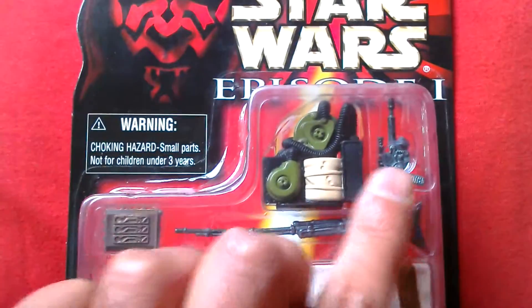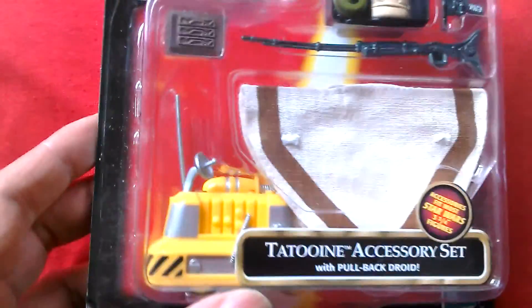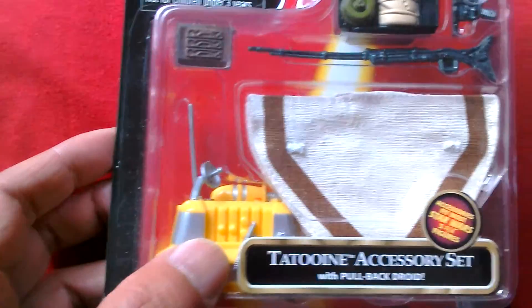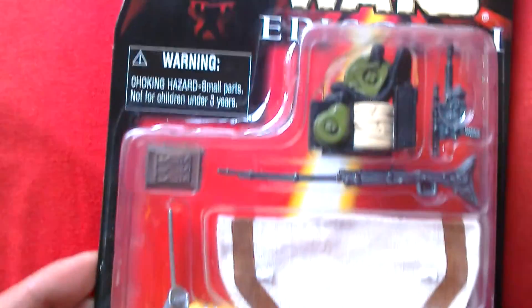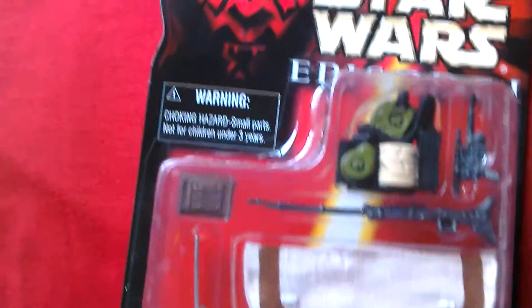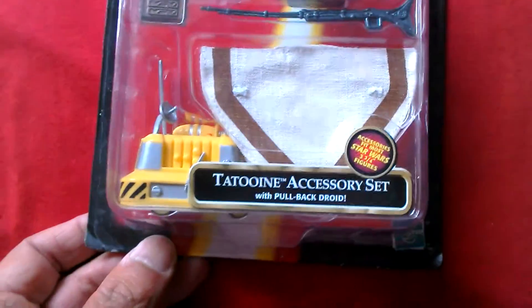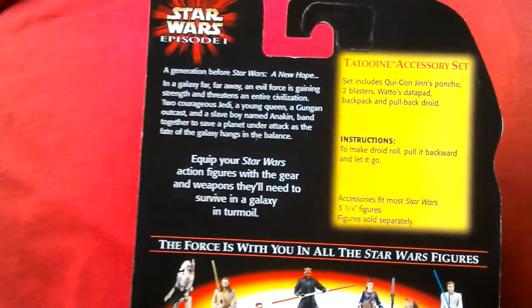You get a datapad, a long rifle, a blaster pistol, a backpack, a cloth cape, and a droid from Episode 1 that you see in the hangar. Accessories fit most Star Wars 3 and 3/4 inch figures, so you get quite a lot of stuff for not too much money. It's a Tatooine accessory set.